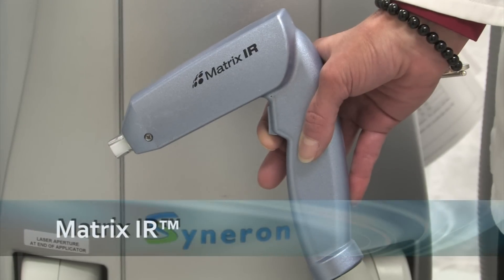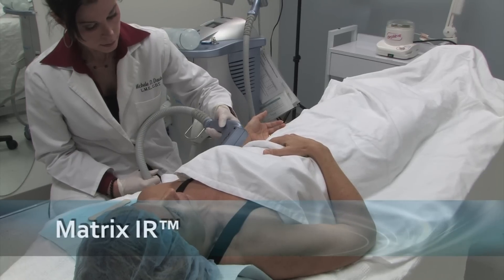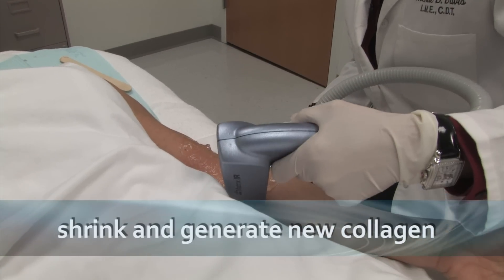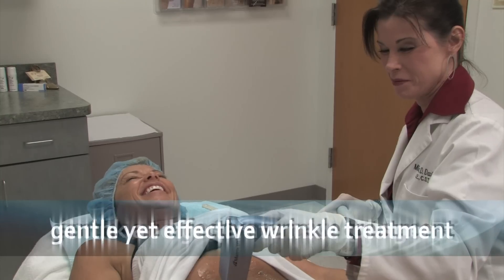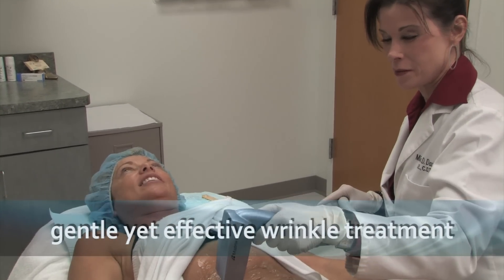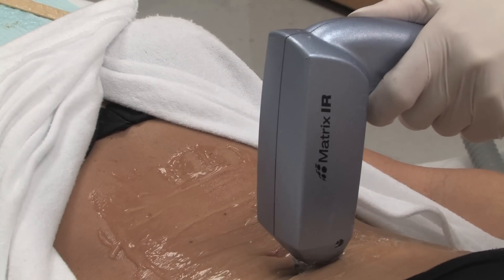The Matrix IR treatment uses a combination of light and radio frequency to create the deep thermal heating needed to both shrink and generate new collagen while protecting the top layer of the skin. This creates a unique energy profile that is optimal for gentle yet effective wrinkle treatment. Fractional tissue sparing promotes quicker healing and minimizes downtime. Matrix IR is great for fine lines and wrinkles, especially smokers lines.